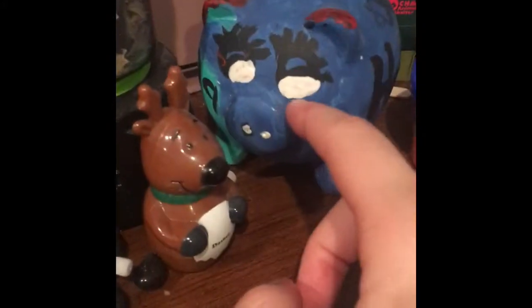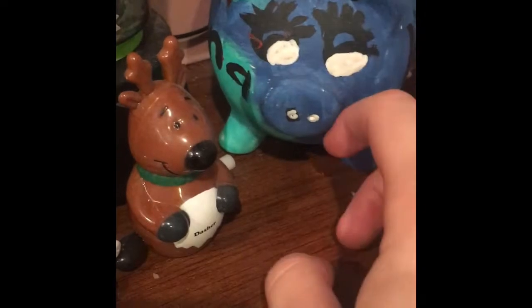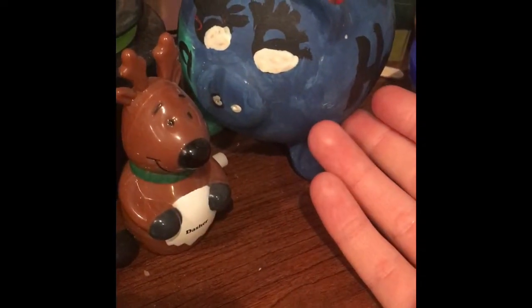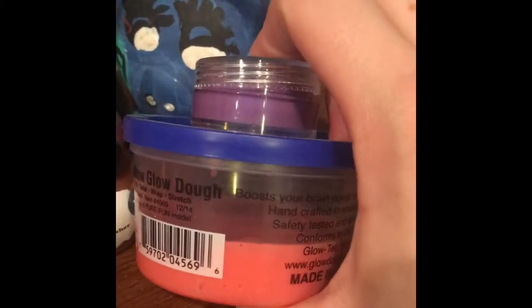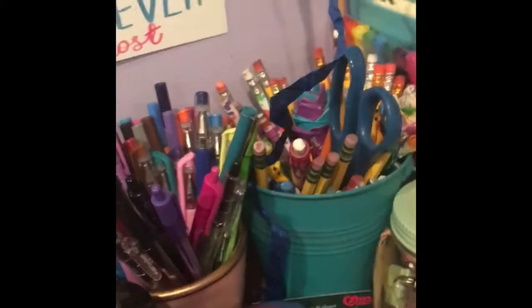Right here is my piggy bank. I keep it here just because I'm usually at my desk, so it's easiest to have it near me. Right here is a bunch of squishy things because I'm a fidgety person and sometimes I need something to fidget with. Before anyone says anything, I do have a fidget spinner, so don't even tell me to get one.